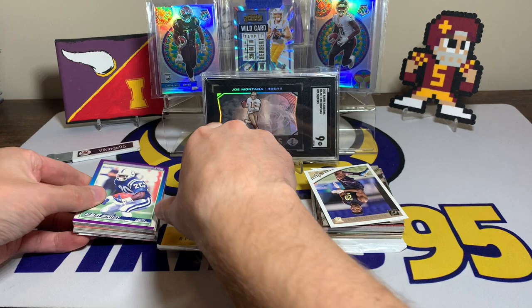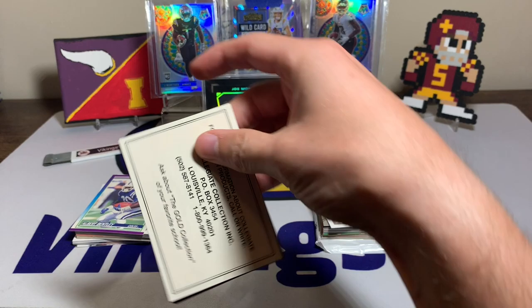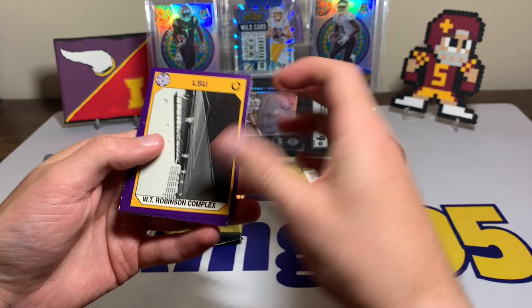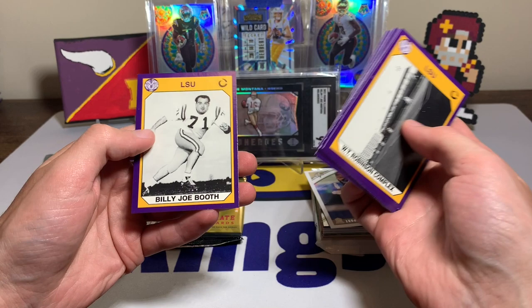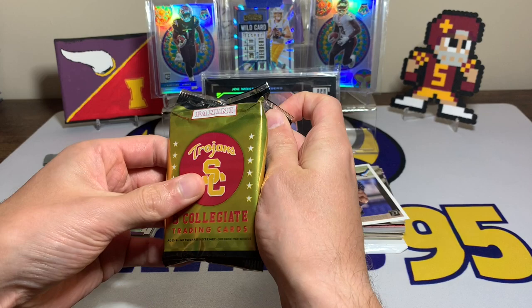We'll start off with the sealed packs. We have the LSU trading cards here — probably won't know anyone. This was made in 1991, with an offer good through 1991, so we're a little late on this coupon. We've got WT Robinson Complex, Sid Fournette, Jeffrey Dale, Benji Thibodeau, Andy Hamilton, Roy Winston, Brad Davis, and Billy Joe Booth — a bunch of LSU guys I've never heard of.